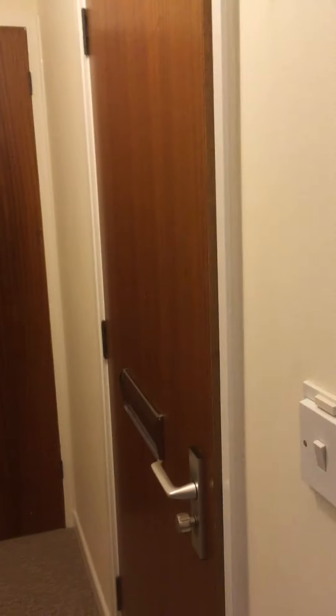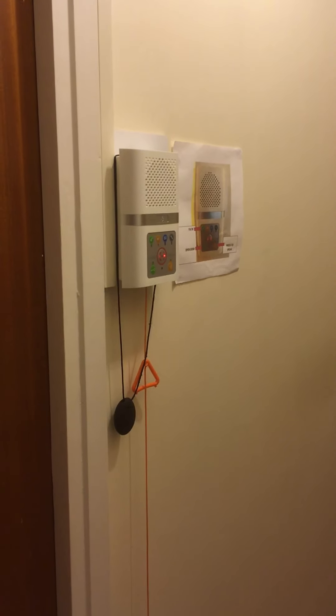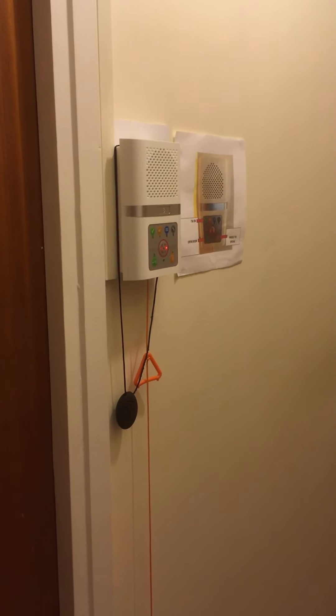The main front entrance door leads through into the hallway. Mounted on the wall in the hallway is the Apello Careline emergency system.